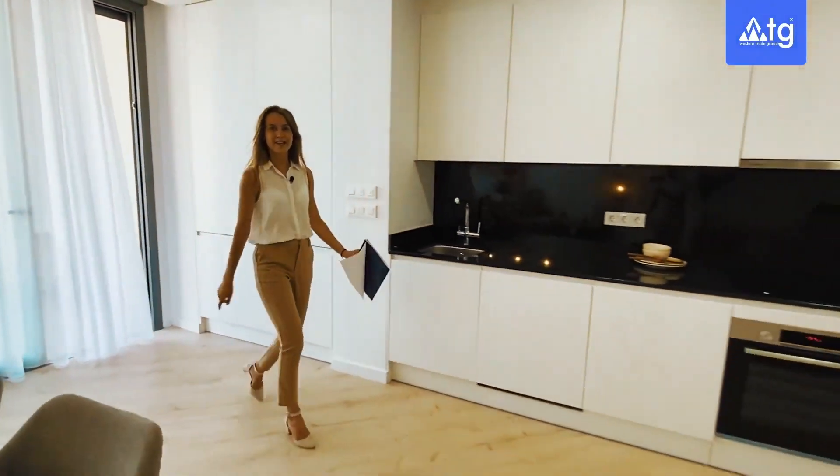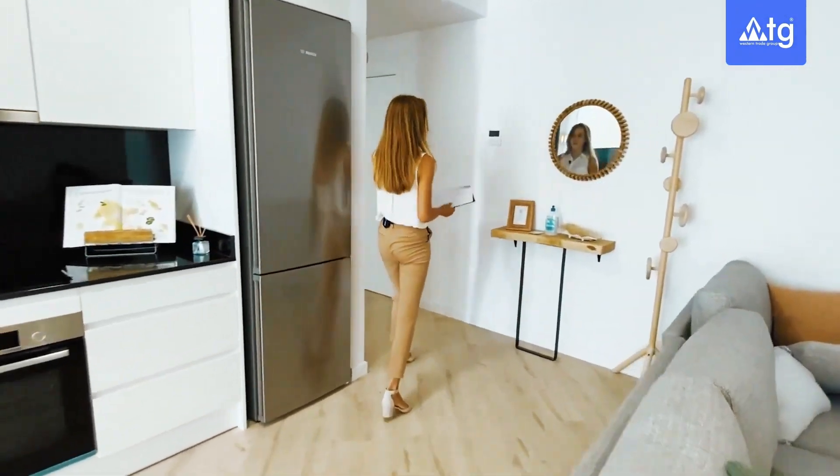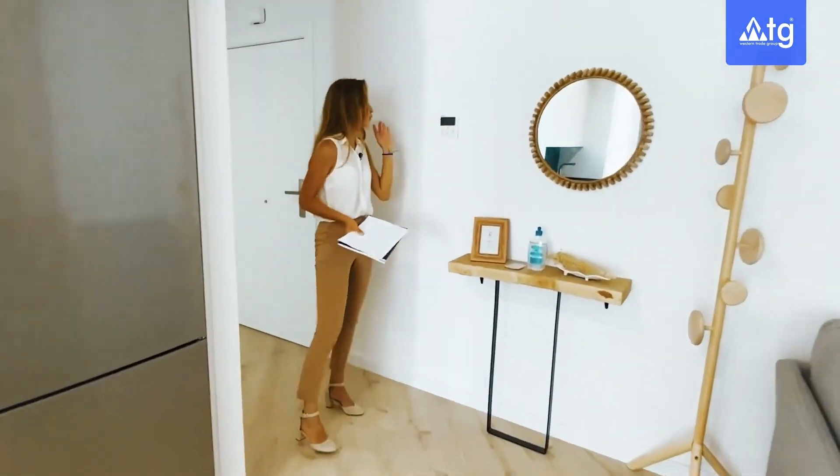In our property we have central air conditioning, hot and cold, incorporated in the walls and going to all the rooms of the property. We can control it from here.